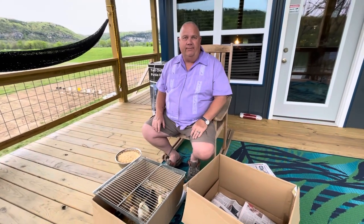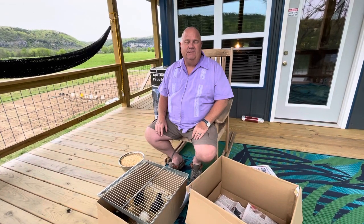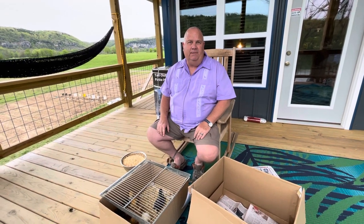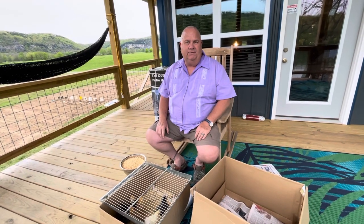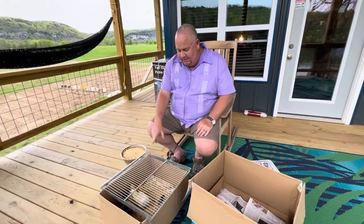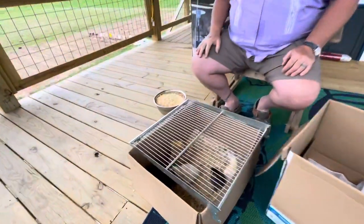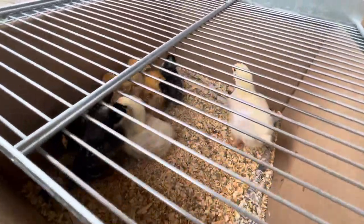I keep a heat lamp on them. My friend Dr. Kevin Reed, veterinarian in Jonesboro, says I can't leave them outside until it's consistently above 60 degrees. Feathers make a big difference in the chickens keeping their warmth. We're getting feathers, as you can see on some of the wings here. They're actually starting to want to fly out of this box.